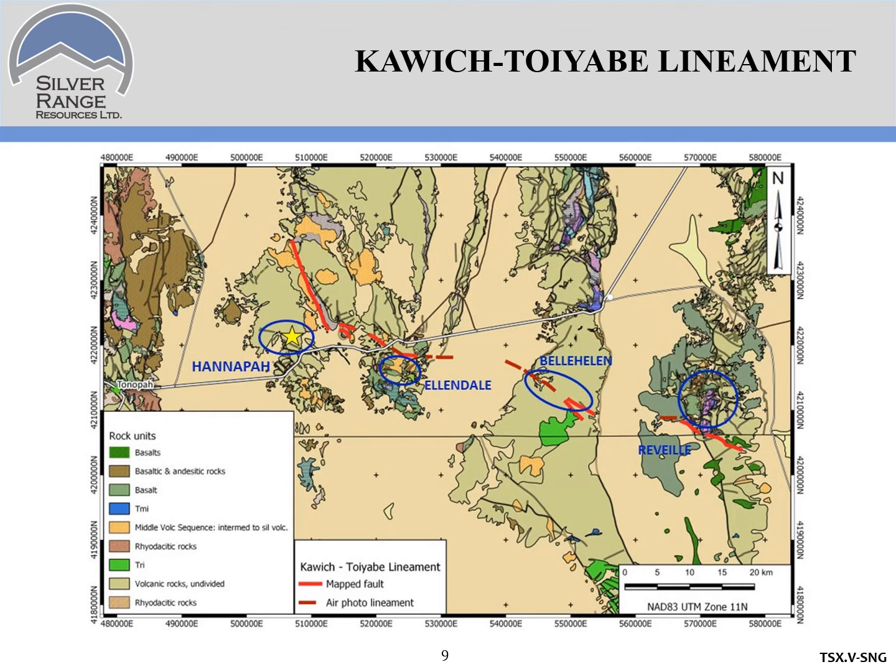These are gold and silver camps distributed along the length of the Kawich-Toyabe liniment from the Reveille belt in the east, where VR Resources is exploring, to Silver Range's recently optioned Belle Helen camp — an old silver camp — and the Ellendale district being explored by Infield Resources. We have HANAPA at the western end, a little off trend — more about that in a minute.